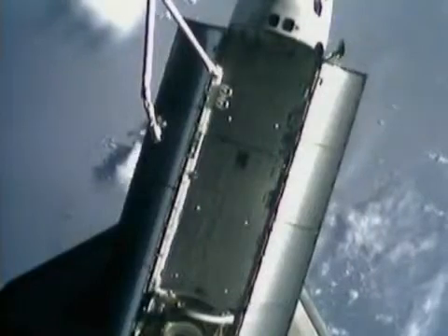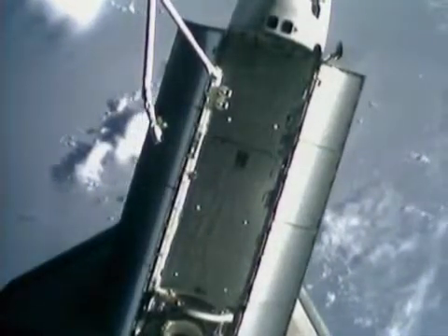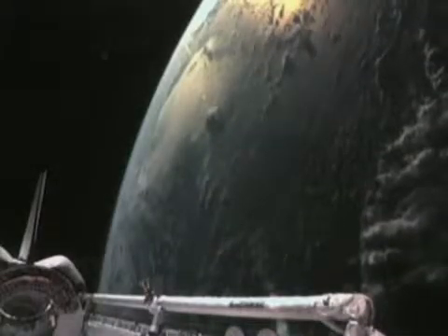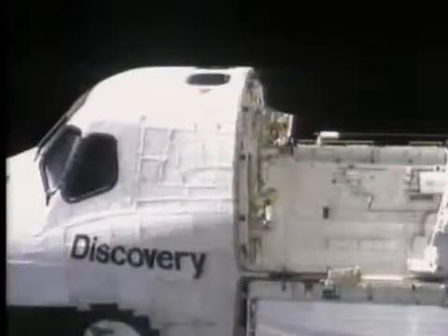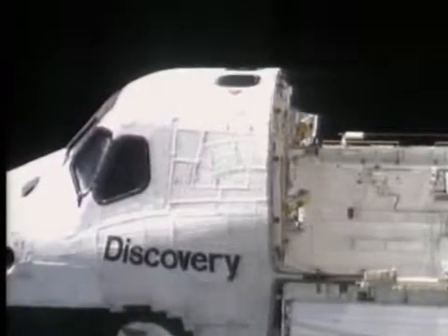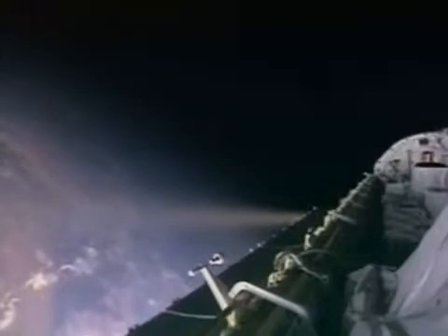Inside the shuttle, an atmosphere identical to that on Earth is maintained and filtered every seven minutes. The payload bay doors double as giant radiators, and inside the temperature is a comfortable 68 degrees, despite outside fluctuations of 200 degrees Celsius as they travel between night and day. Below deck, oxygen and hydrogen are chemically combined in fuel cells to generate electricity, with a useful by-product: pure water. Some is jettisoned into space; the rest is used by the crew for washing and drinking.